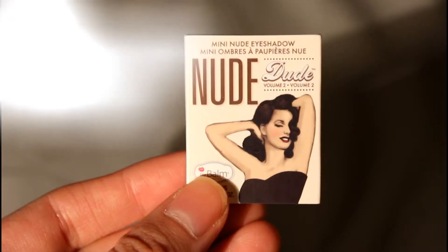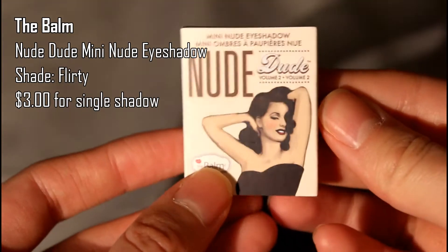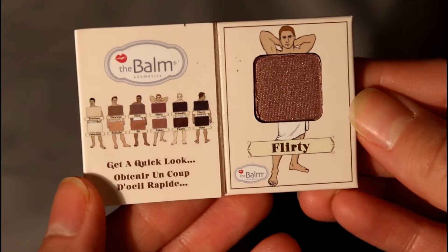The next thing in my Ipsy Glam bag is, ironically, something super tiny — probably the smallest product I've ever gotten in an Ipsy Glam bag. It's the Nude Dude Mini Nude Eyeshadow by The Balm, in the shade Flirty. The packaging is really fun, but the product itself is so tiny. In a way that's good since I can sample it, and I've been getting a brown-with-gold-flecks neutral eyeshadow almost every month anyway, so it's nice that this one is small.